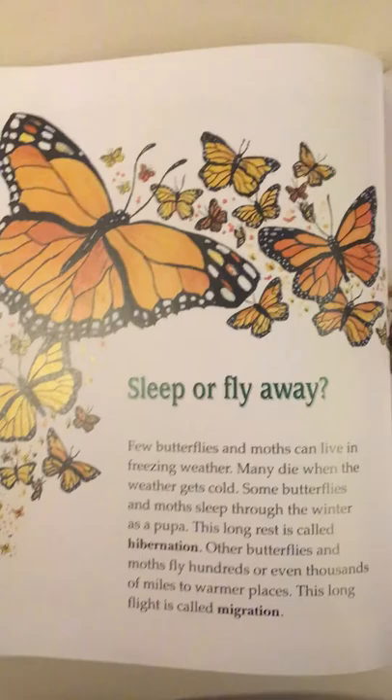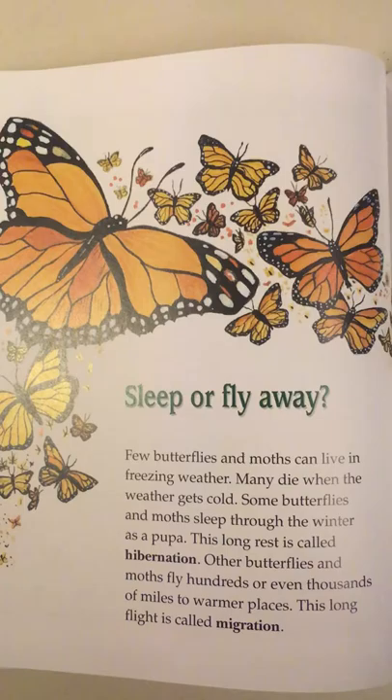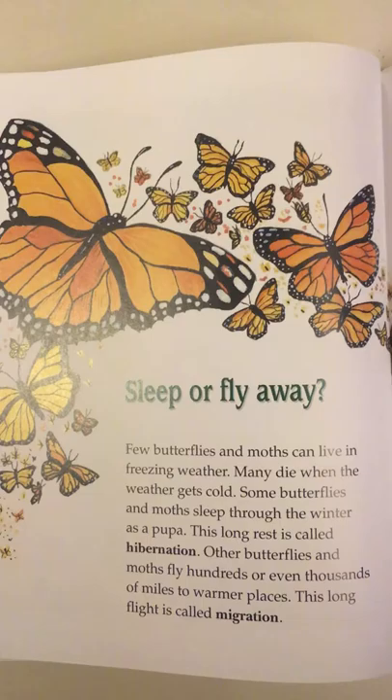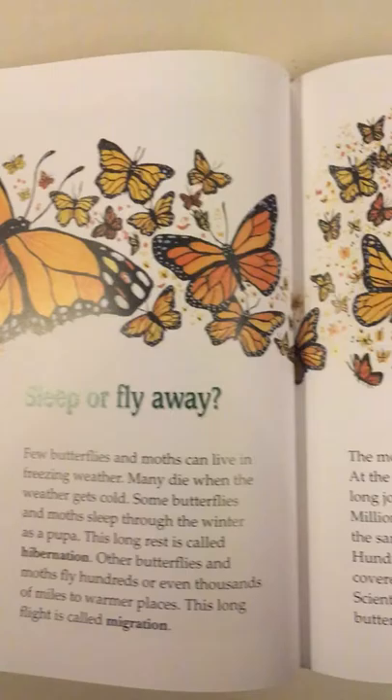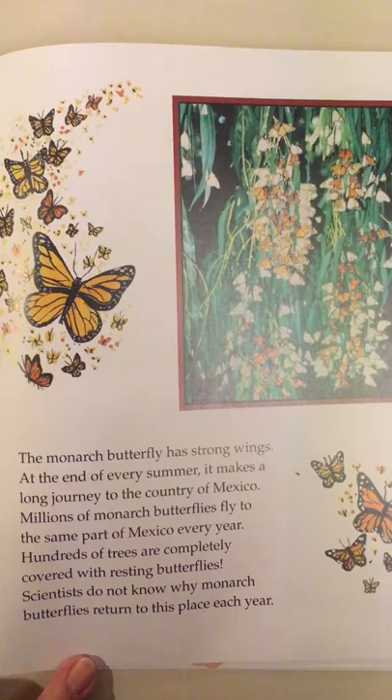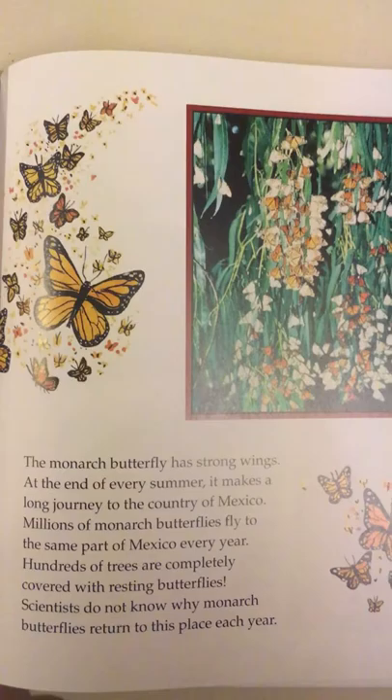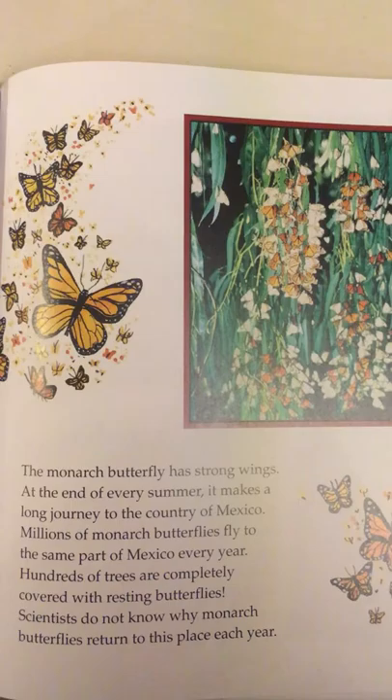Sleep or fly away? Few butterflies and moths can live in freezing weather. Many die when the weather gets cold. Some butterflies and moths sleep through the winter as a pupa — this long rest is called hibernation. Other butterflies and moths fly hundreds or even thousands of miles to warmer places; this long flight is called migration. The monarch butterfly makes a long journey to Mexico every summer. Millions of monarchs fly to the same part of Mexico each year, covering hundreds of trees. Scientists do not know why they return to this place each year.